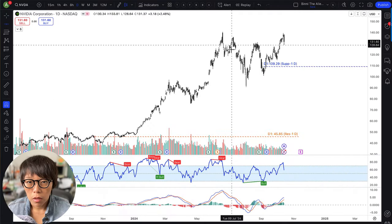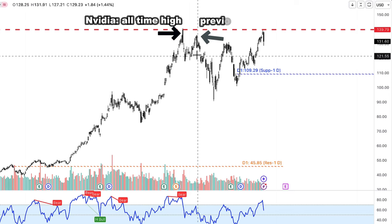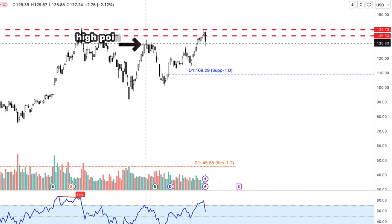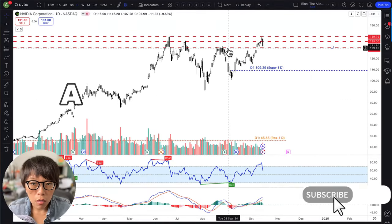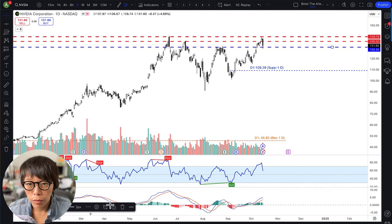NVIDIA is near to the all-time high. So this is your all-time high for NVIDIA. Second, NVIDIA is near to one of the previous highs. Third, NVIDIA is also near to this high point here — that's another third high. All these are significant highs. I'm going to mark in the third high with a blue line here.